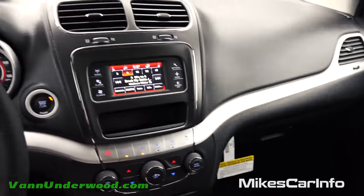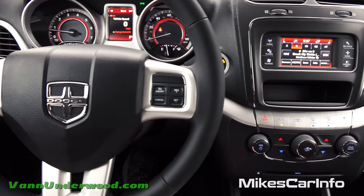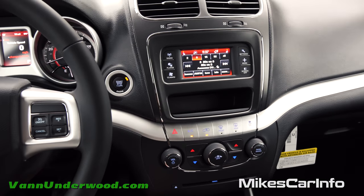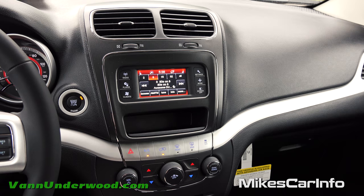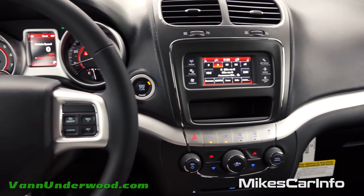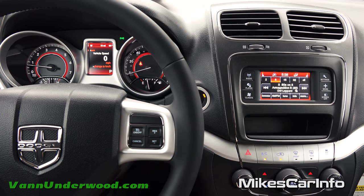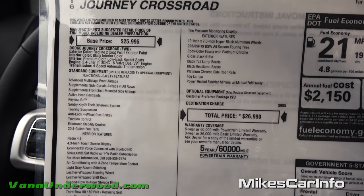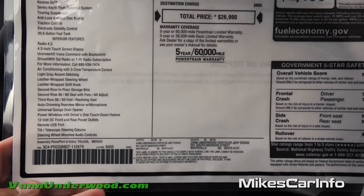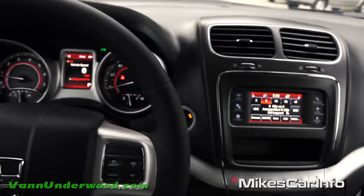That's the 2016 Dodge Journey Crossroad Edition at Van Underwood Chrysler Jeep Dodge Ram in Whiteville, North Carolina. I don't work for any car dealer — I work for you, so please leave suggestions, comments, or corrections in the comment section. Thank you for watching, and thank you to Van Underwood for allowing me to show off another awesome vehicle. Before I go, I'll show you the window sticker so you can pause and get all the details.